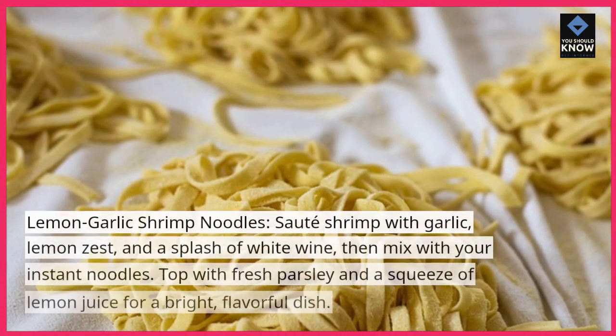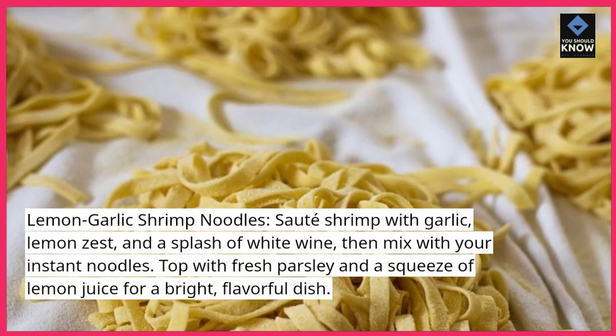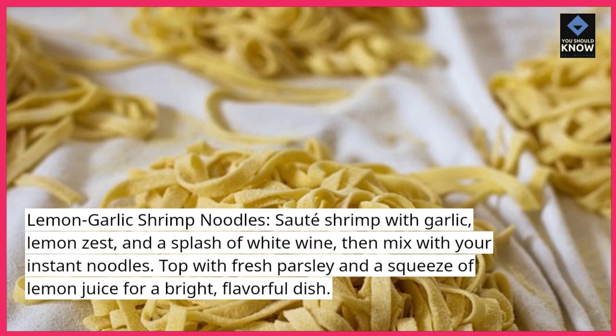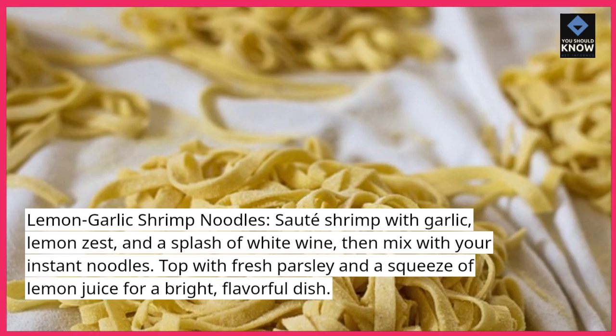Lemon Garlic Shrimp Noodles. Saute shrimp with garlic, lemon zest, and a splash of white wine, then mix with your instant noodles. Top with fresh parsley and a squeeze of lemon juice for a bright, flavorful dish.